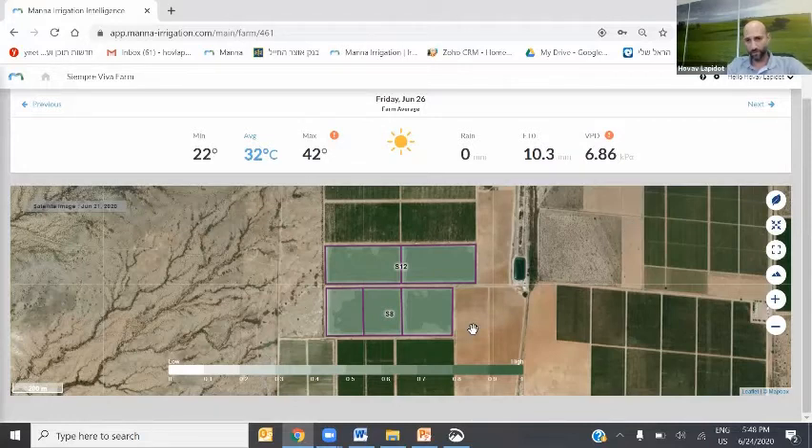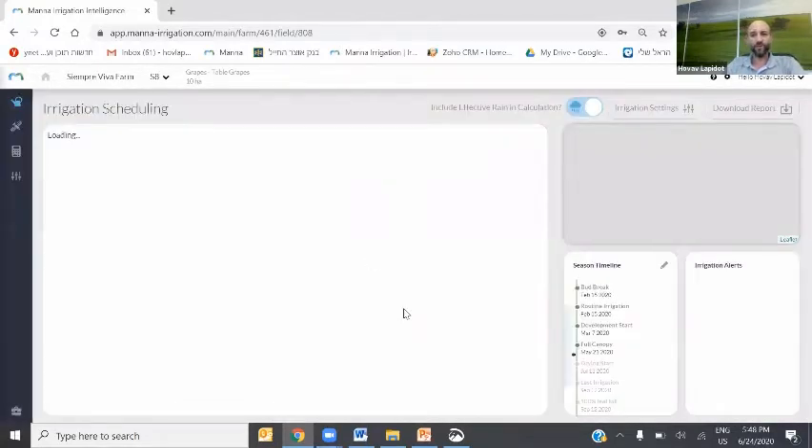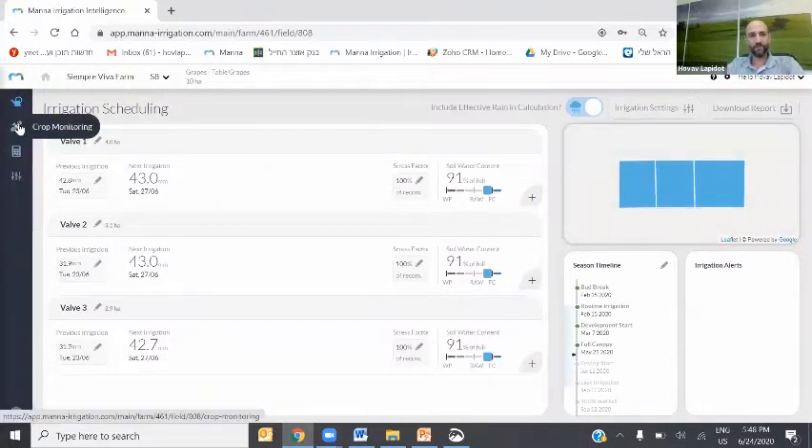In order to see the schedule recommended for this field, I'm going to click on it and now we get to the field page. The first tab is the irrigation scheduling. What you see here is a map of this field — it is designed to irrigate in three different zones or valves. Every zone is a separate valve and you can get from MANA a recommendation for every zone, or you could manage the whole thing as one unit. In this main screen, every zone has a line showing the previous irrigation date and amount, the next planned irrigation and amount, as well as an indicator for the soil water content calculated for today. We're at 91% of field capacity — that's why it's blue. If it goes lower, closer to the wilting point, it will turn brown and start shooting alerts.